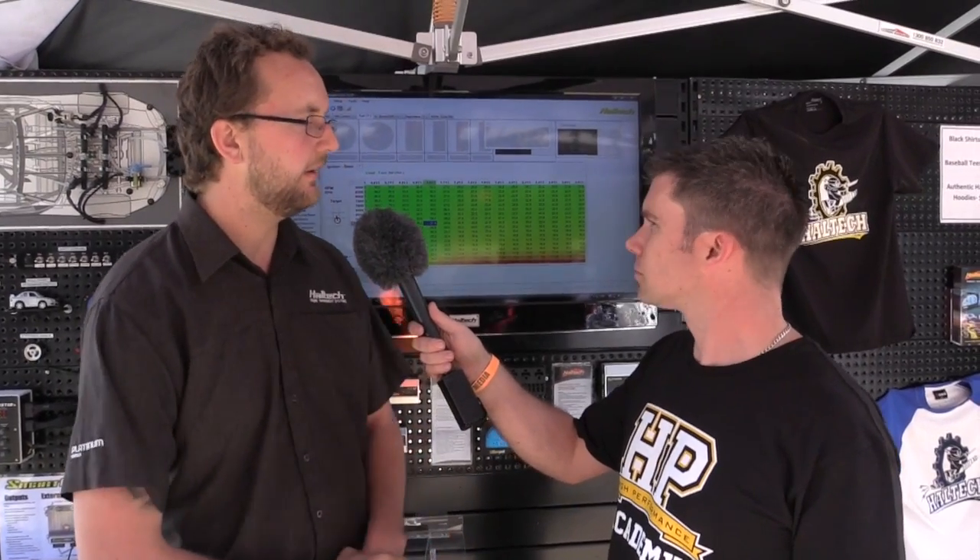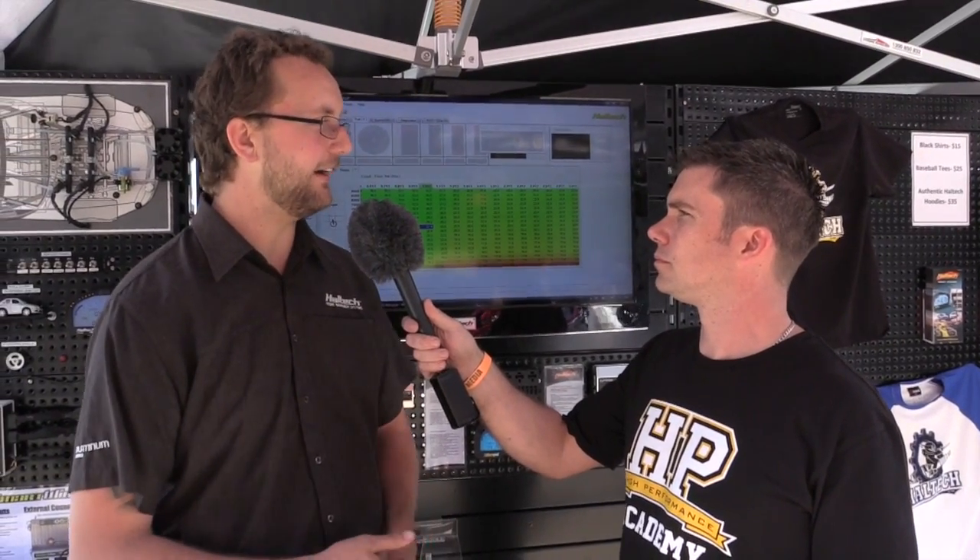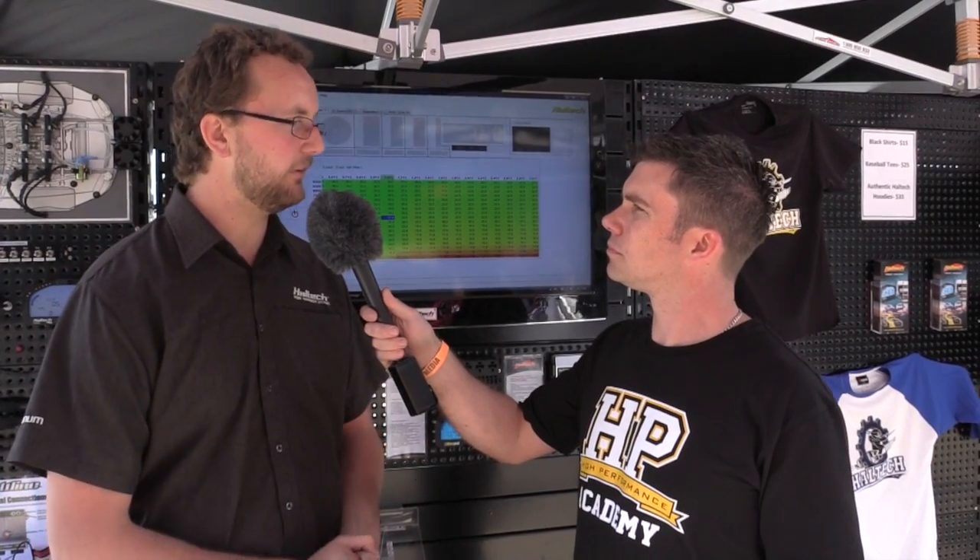We've got all new tuning software. You can see behind us here — everything is fully Windows based now. All the bar graphs and legacy style tuning is still available, you can still use it. But things have gone a lot further now, so all of our advanced tuning functions are all there. Pretty much any function that anyone wants, we'll add it in there and get everything sorted straight away.